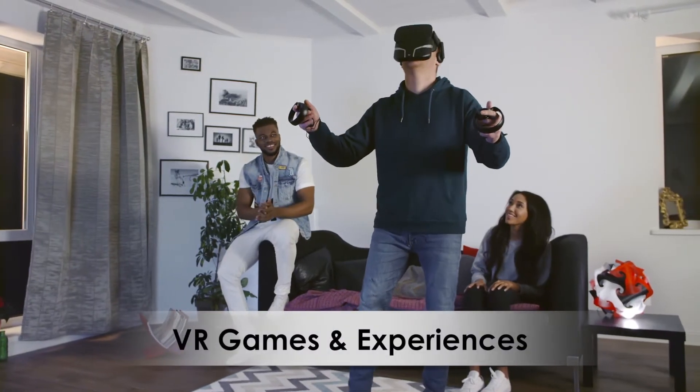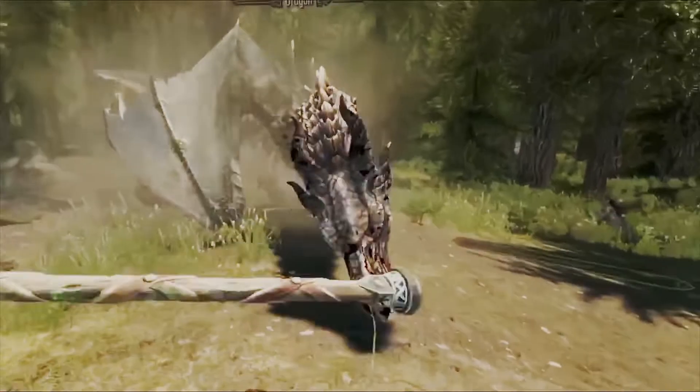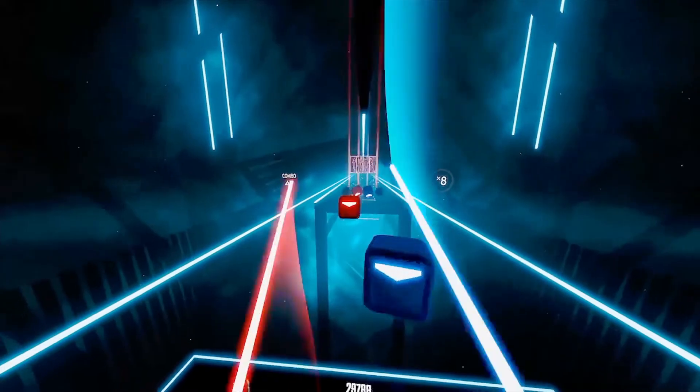Fire a gun in VR and smell the gunpowder. Or scale a mountain and feel the cold wind on your face. A whole range of popular games are already supported by FeelReal.